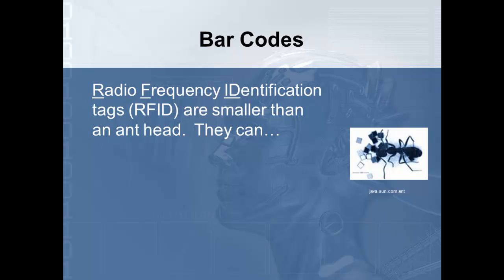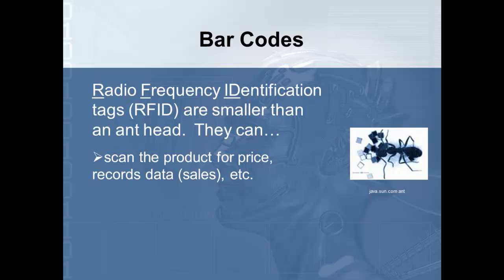RFIDs — radio frequency identification tags — are smaller than an ant head and are already being used in pets, where the animal gets an implant in the back of its neck. If they become a stray and go to the veterinarian, they can scan it and find out who that animal belongs to. These can be used to scan products for price, records, and data. In the future you'd go into a grocery store, put items directly into bags as you walk along, walk right out the door, and everything gets scanned at once. It scans you and finds an item in your body that tells it where to deduct the cost and deducts it from your account.